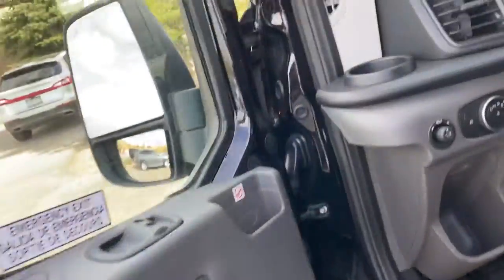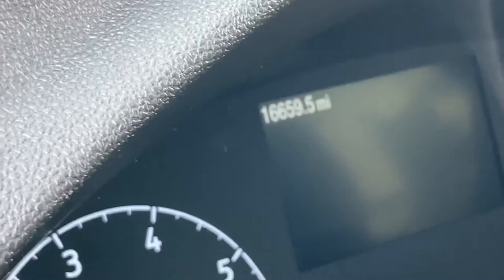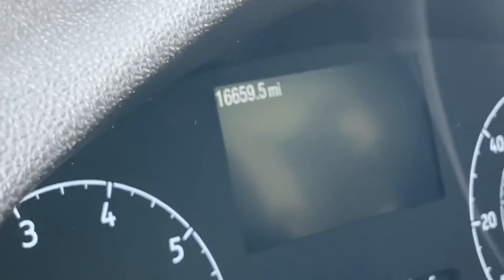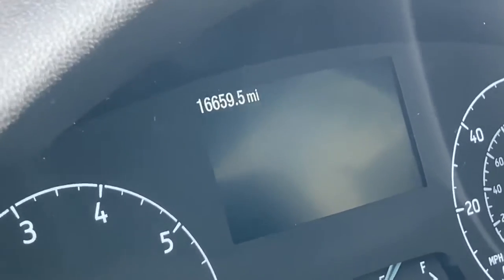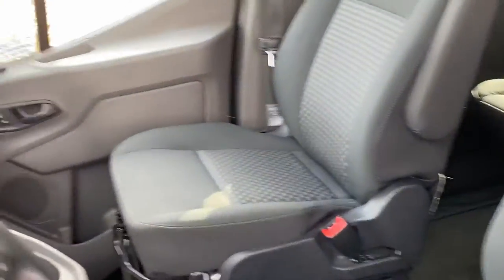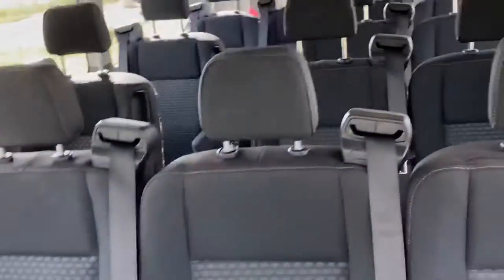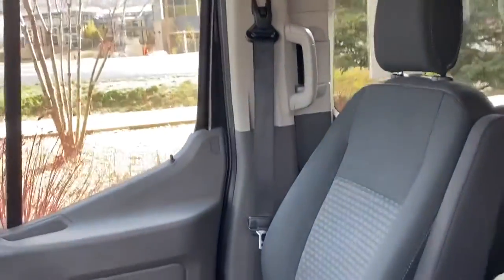I actually just had a customer with his and he was telling me he was happy that he got the EcoBoost on these. So this one is sixteen thousand six hundred and fifty-nine miles, and the other one was sixteen thousand one hundred and forty-two. Let's go back to normal zoom — both have the darker interior, but there you go.